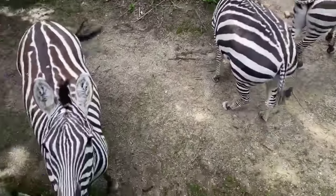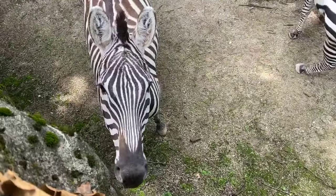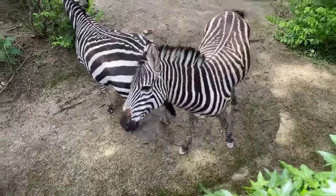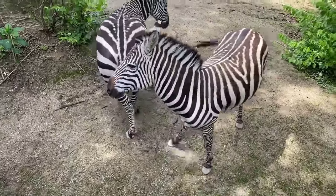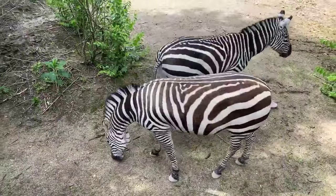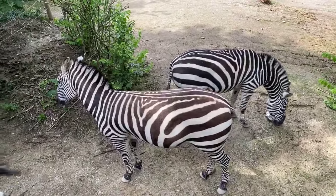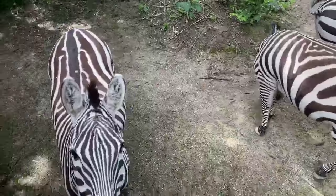They do live in groups. Typically it is one male with up to six females, and it's called a harem. Those harems actually come together to form herds, which can be up to a hundred. And then when they migrate, it can be into the thousands. They also do have bachelor groups — all boys, just like our three boys here.